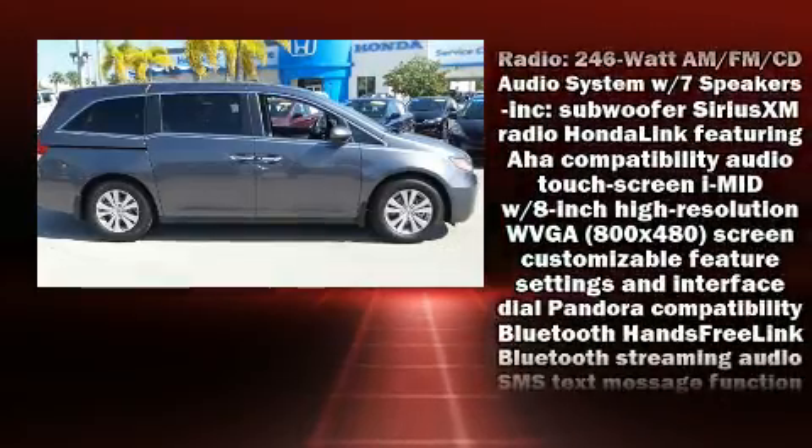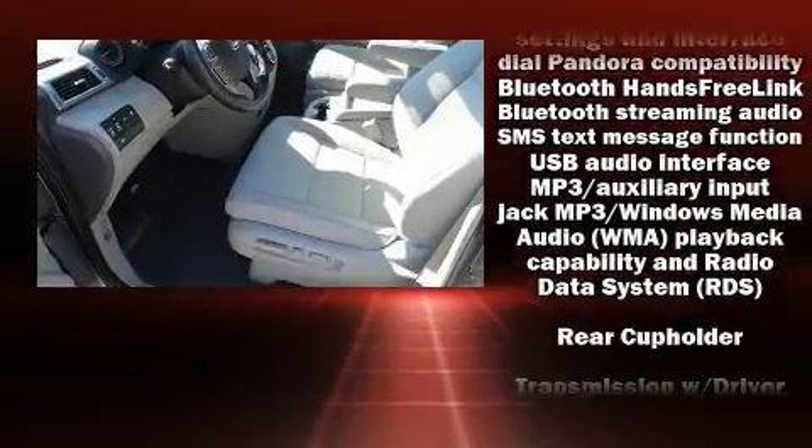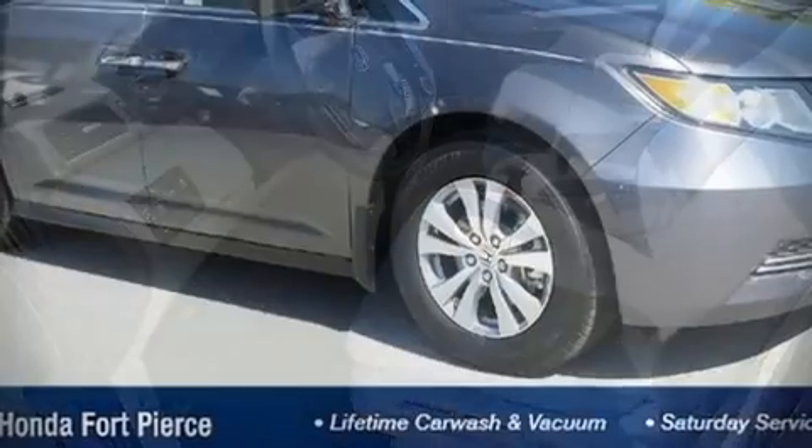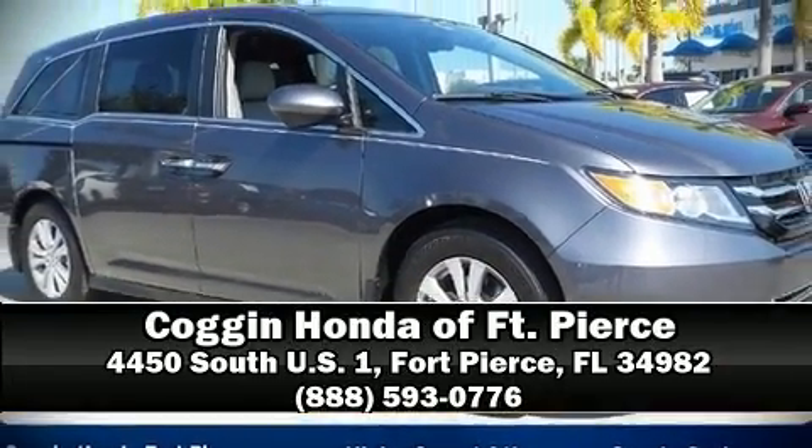Curtain airbags combined with standard stability control create a comprehensive safety network. Our knowledgeable sales staff is available to answer any questions that you might have — we are here to help you.